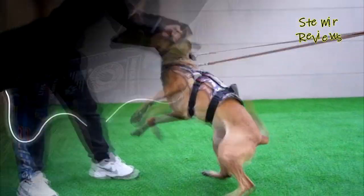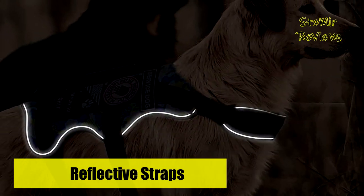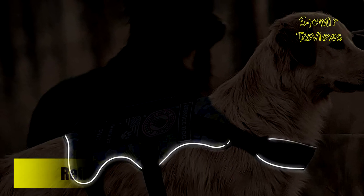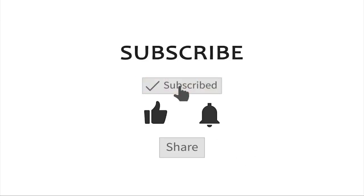Which tactical dog harness would you like to buy? Leave us a comment below. If this video helped you, don't forget to subscribe and like this video. See you next time. Goodbye.